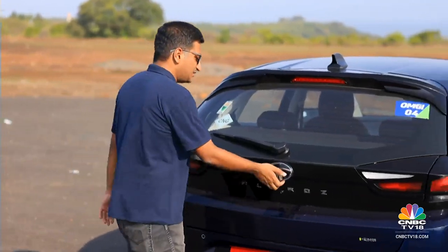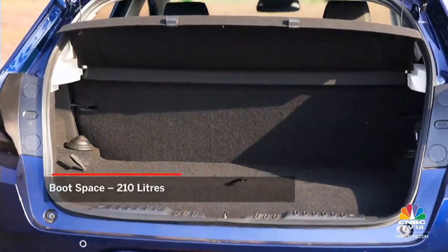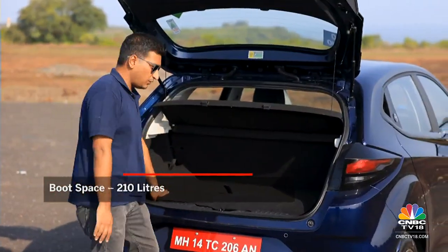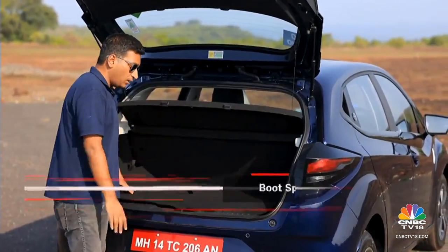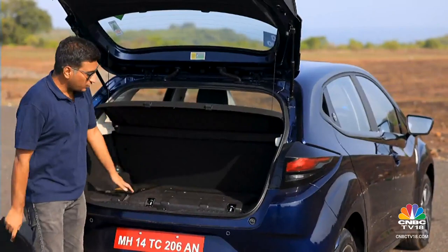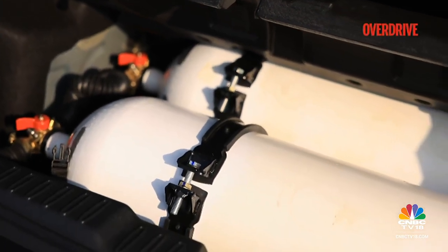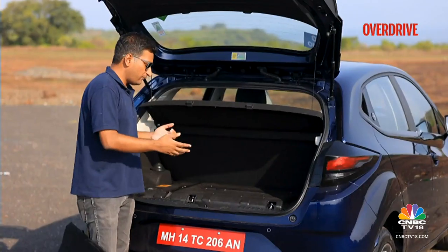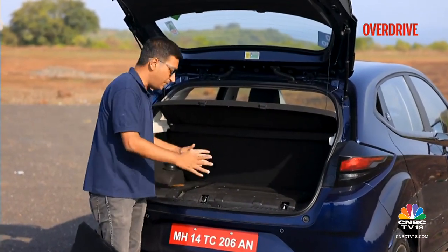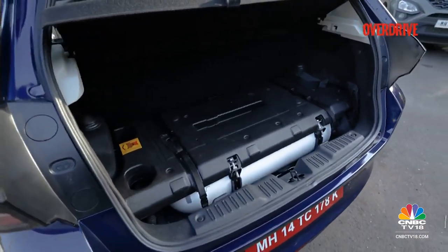The big draw with the Altroz iCNG is that you still get a usable amount of boot space — 210 litres. Yes, it's a bit less than the 330 litres you get in a petrol or diesel Altroz, but there's enough for a weekend's worth of luggage for the family. The floor isn't entirely flat, but a lot of work has gone into making this happen. Tata Motors calls it the twin cylinder technology — effectively two 30-litre CNG tanks placed side by side. There's a six-point mounting harness to keep the tank arrangement in place, plus a manual shut-off valve in case of a leak or fire.